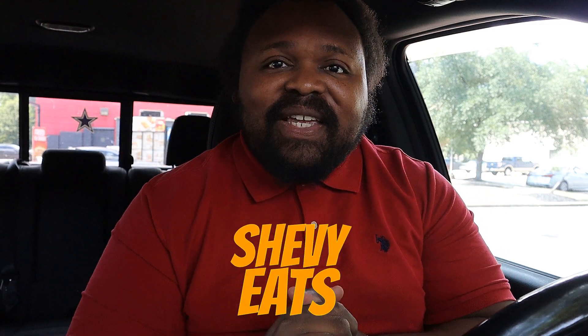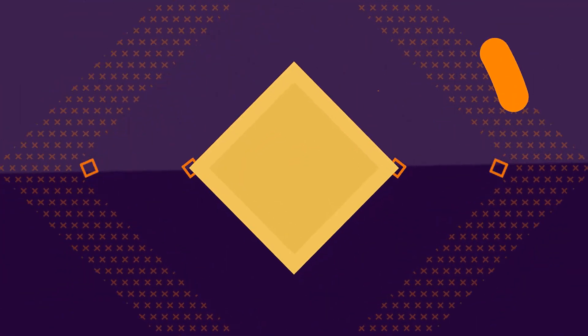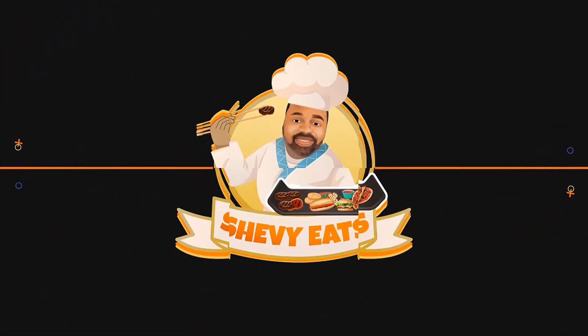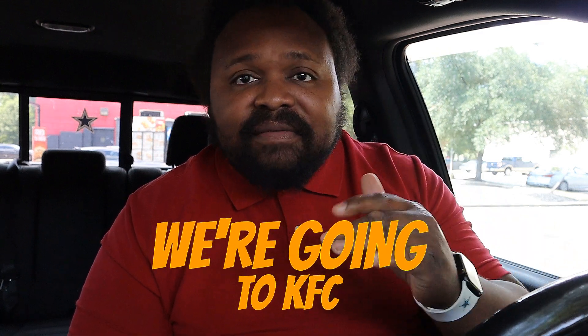What's good guys, and welcome back to another episode of Chevy Eats, where food is the dream. I'm super excited because today we're trying out something new — we're going to KFC. I haven't been to KFC on this channel, and honestly haven't been to KFC in a long time.